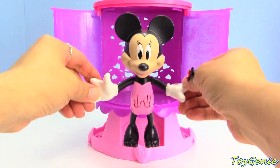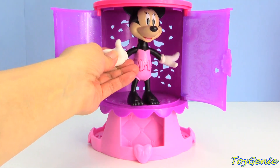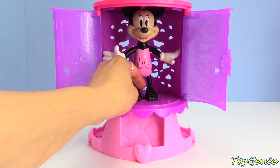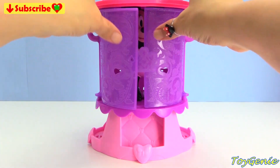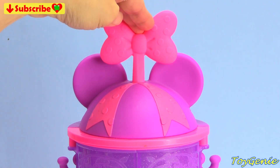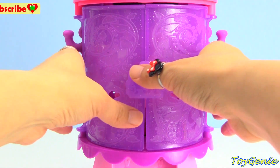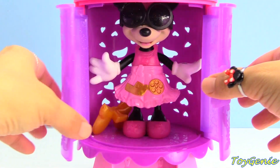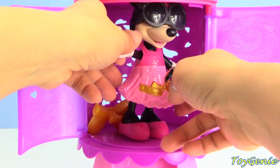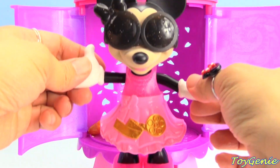Hey guys, today Minnie Mouse is super excited - she wants some new clothes! She's going to get inside this magical chamber. We're going to close this up and press the giant pink bow up on top. Let's find out which outfit she has. Oh my goodness, here's Minnie Mouse - she looks like a movie star!